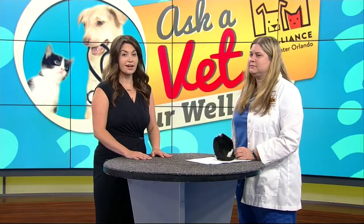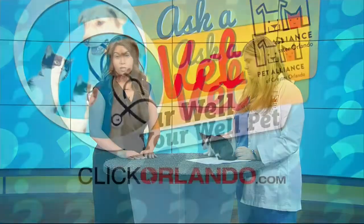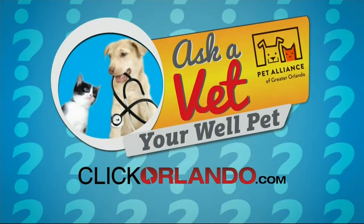Well, thank you, as always, for joining us. And if you want all that information about keeping your cats healthy, we'll connect you with the Pet Alliance of Greater Orlando through our website, clickorlando.com.